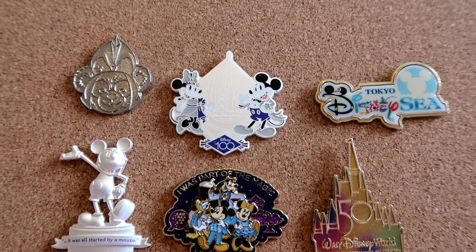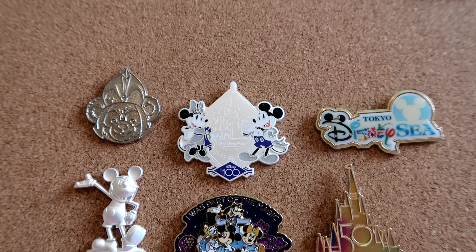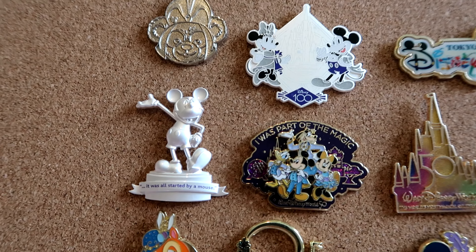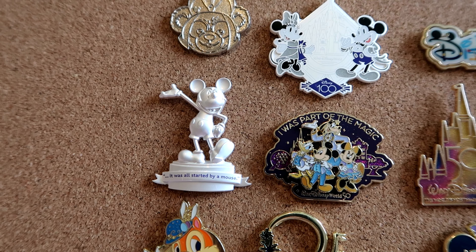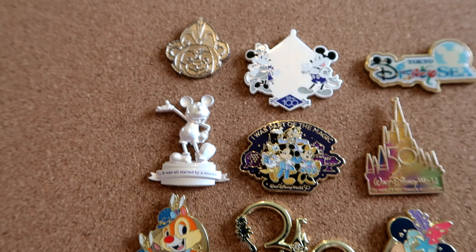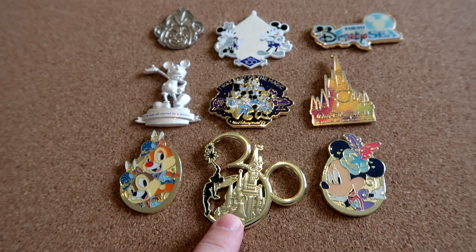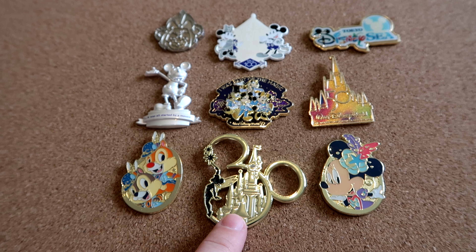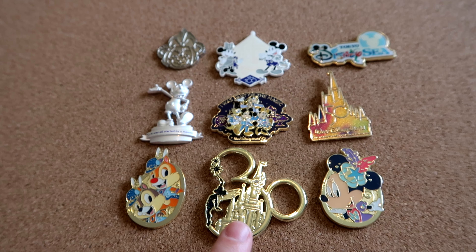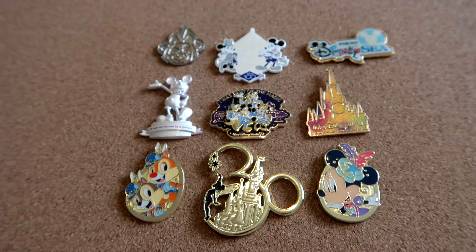Then we've got a couple of 100th year pins — Mickey and Minnie, which I picked up on my trip back in October of last year, and also this gorgeous Mickey pin from the same trip. And then finally in the middle we've got the 30th anniversary pin that I picked up from Disneyland Paris when we did our trip back in February. I just thought it was a gorgeous pin and it's nice to remember these milestones within Disney.